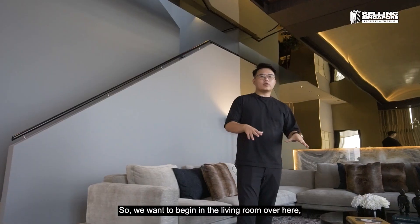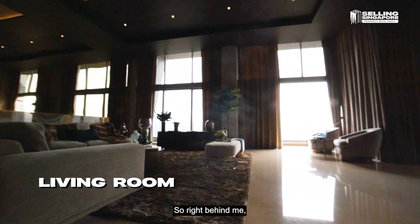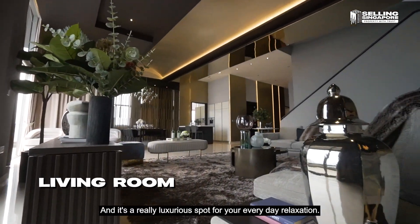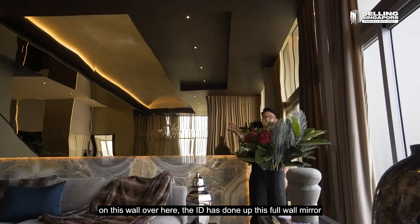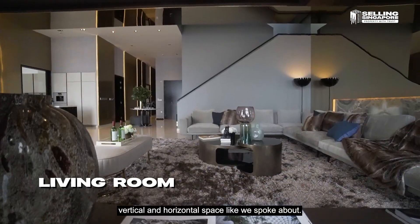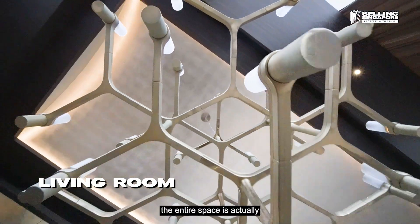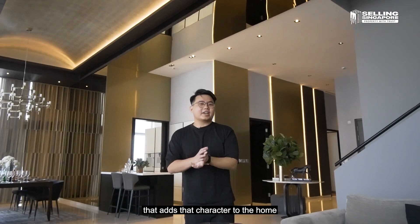We begin in the living room where you can immediately experience the vertical and horizontal space. Right behind me is a massive and luxurious L-shaped sofa where you can host friends and family or enjoy intimate family time — it's a really luxurious spot for everyday relaxation. The ID has done up this full wall mirror, which amplifies that already massive space. The ceiling height is about 4.8 meters, and the entire space is illuminated by a column of dome-shaped downlights, adding real character to the home.